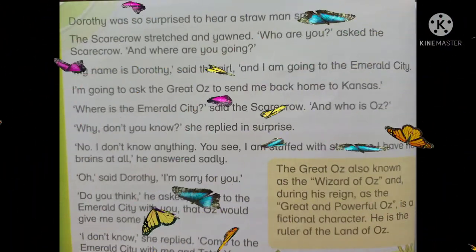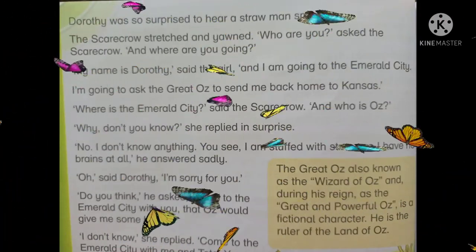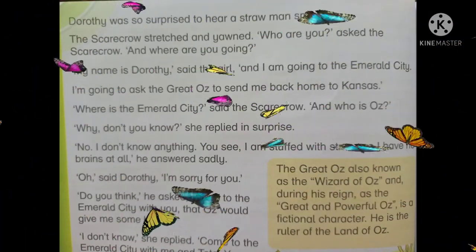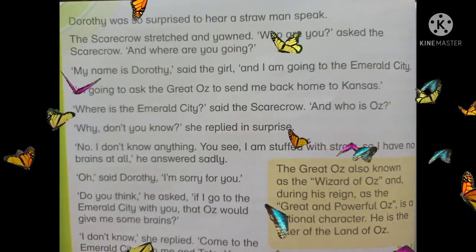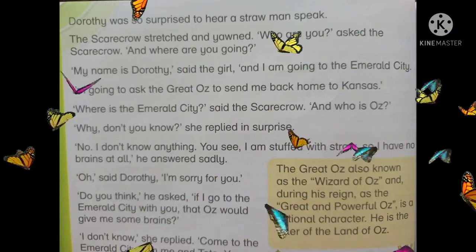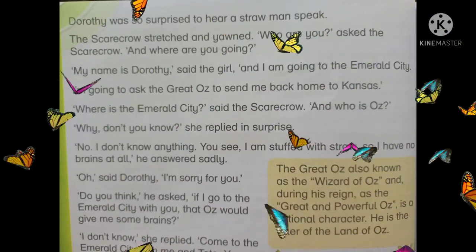'Why don't you know?' she replied in surprise. اس نے حیرانی سے جواب دیا: کیوں تم کیوں نہیں جانتے؟ 'No, I don't know anything. You see, I am stuffed with straw. So I have no brains at all,' he answered sadly. اس نے بہت اداسی سے جواب دیا: میں کچھ بھی نہیں جانتا۔ تم دیکھ سکتی ہو، میں بھوسے سے بھرا ہوا ہوں۔ میرے پاس دماغ نہیں ہے۔ 'Oh,' said Dorothy, 'I am sorry for you.' Dorothy نے کہا: میں تمہارے لیے افسوس محسوس کر رہی ہوں۔ 'Do you think,' he asked, 'if I go to the Emerald City with you, that Oz would give me some brains?'